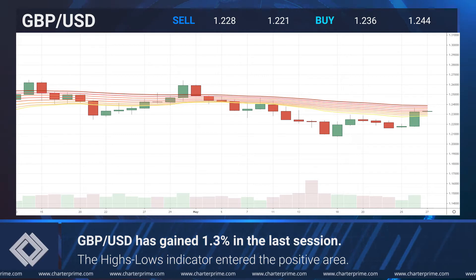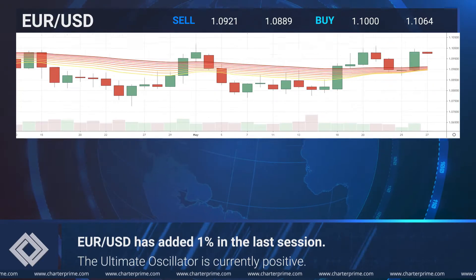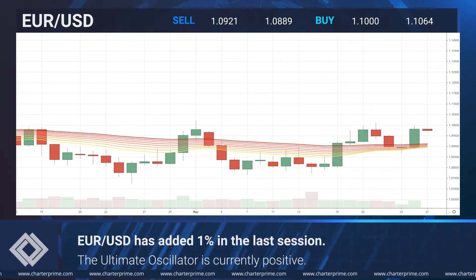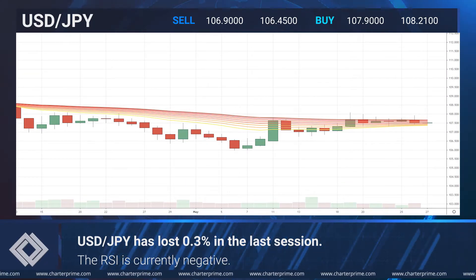The highs lows indicator has skyrocketed into the positive area. The euro dollar pair has added 1% in the last session. The ultimate oscillator is currently positive. The dollar yen pair has lost 0.3 percent in the last session.